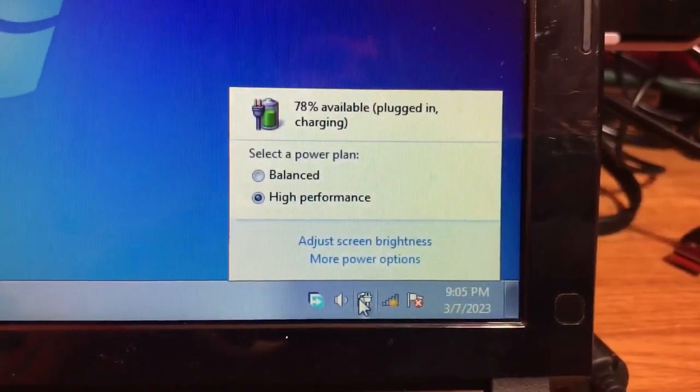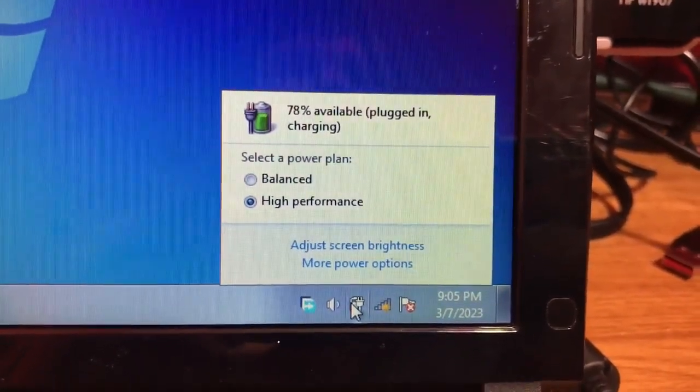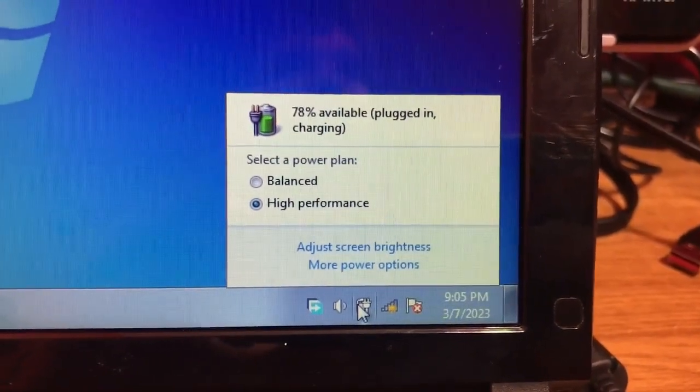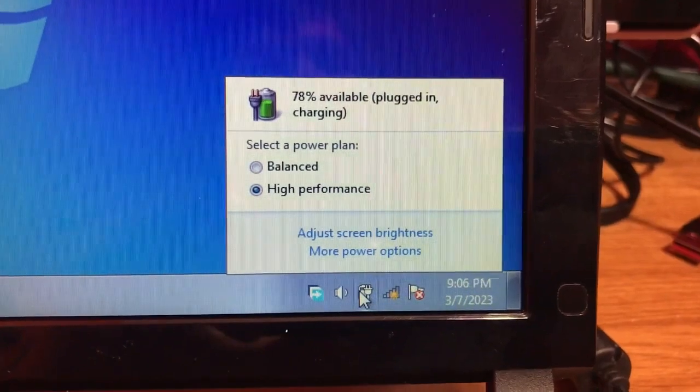Time for something equally as important: the battery life. The battery life on this brand new is 3-4 hours. As my battery is extremely degraded, it lasts about an hour to an hour and a half, which is alright considering this thing is really old.